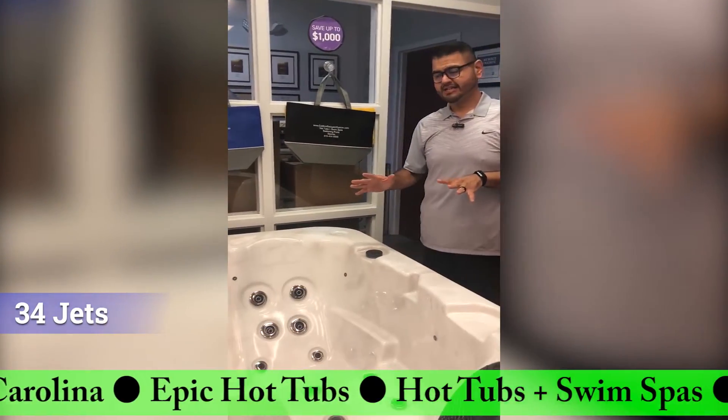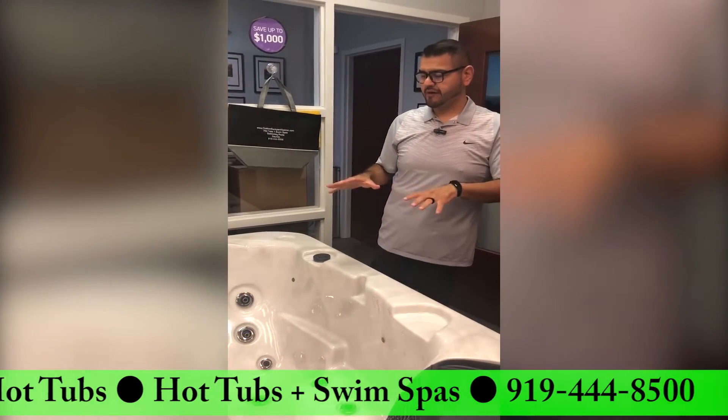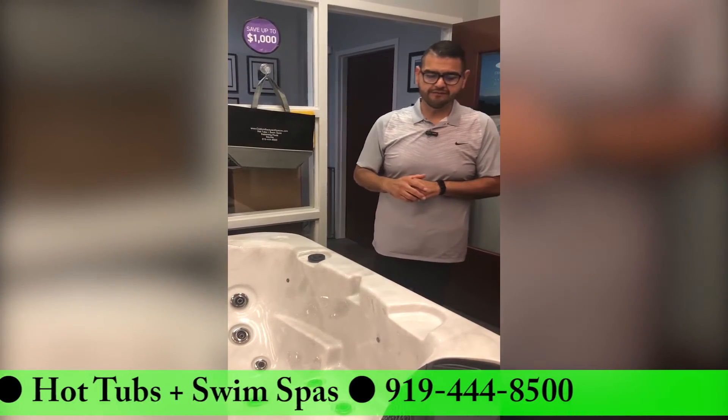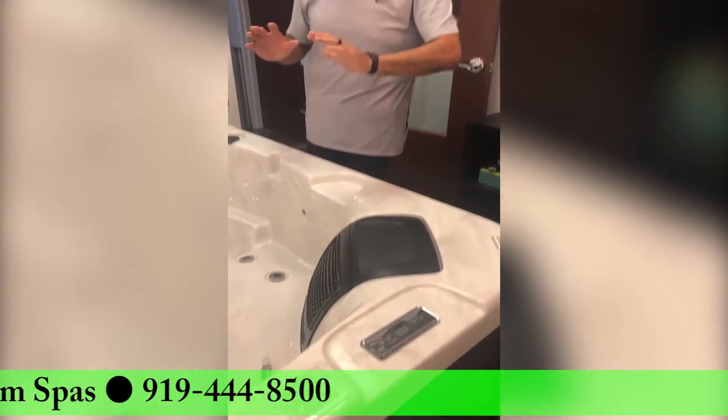It has 34 jets, two loungers, and two seats, so it sits four comfortably, and then you have a fifth seat with the cool off. Single filter, easy controls, seven LED light fixtures, and you have your aerators that you control the jetting in any of the corners.